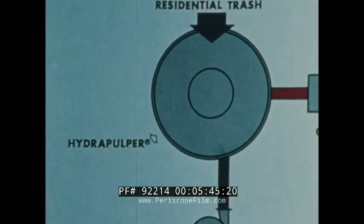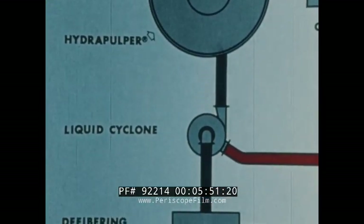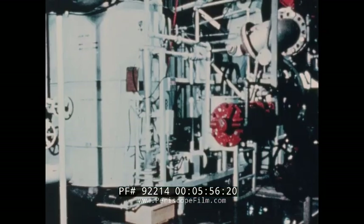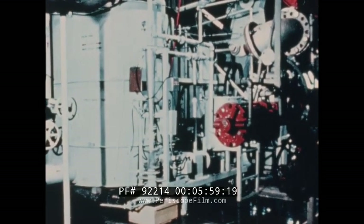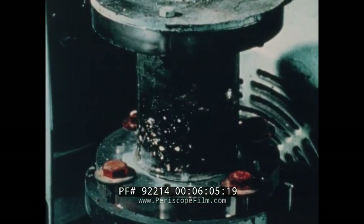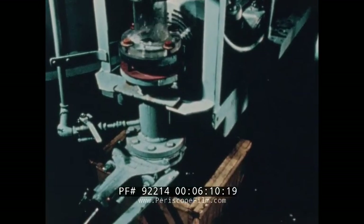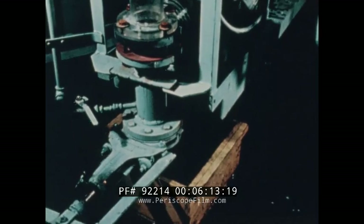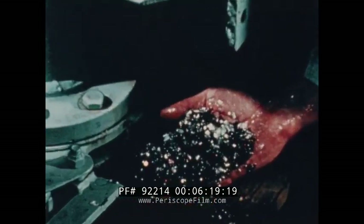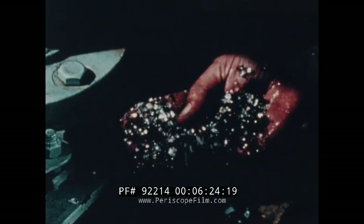The slurry, containing about three percent solids, is passed on to the liquid cyclone. Here, heavy inorganic materials such as glass, ground-up aluminum, bone, rock, and sand are removed — representing about ten percent of the original refuse. The collection chamber of a liquid cyclone yields clean chunks of glass and aluminum, free from all organic materials. The output from this stage can be recycled to the glass industry.